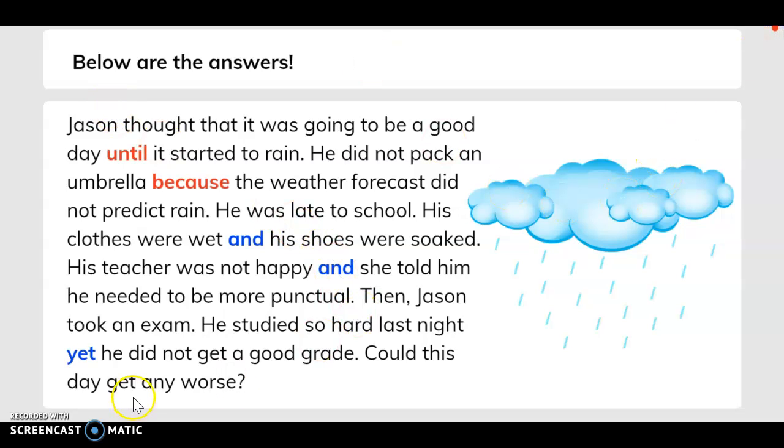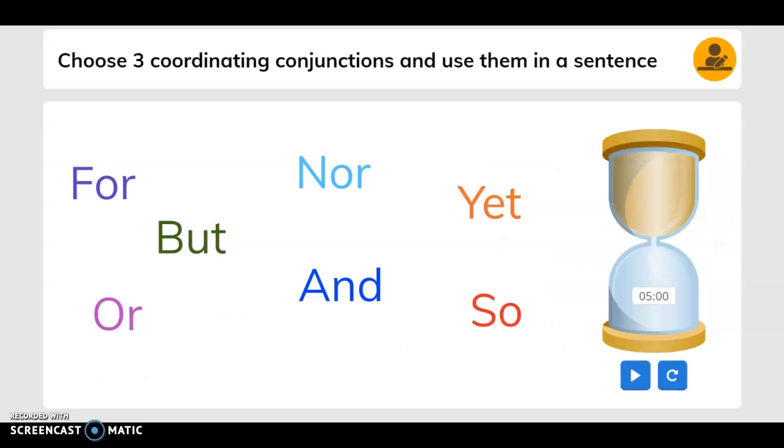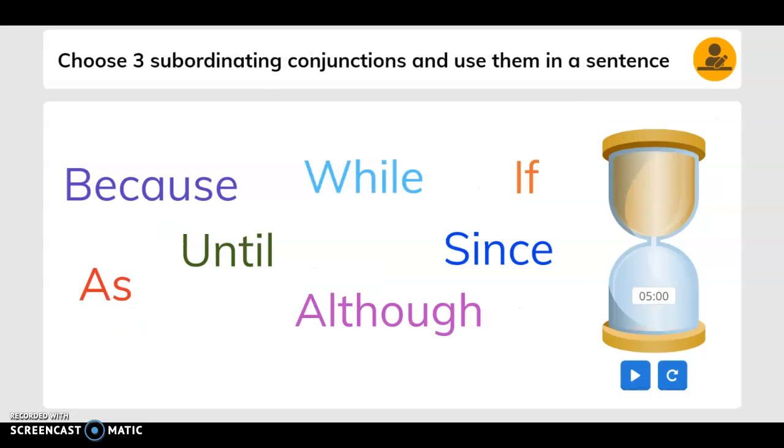Here are the answers. Choose three coordinating conjunctions and use them in a sentence — pick any three and write them in a sentence. Now choose three subordinating conjunctions and use them in a sentence as well.